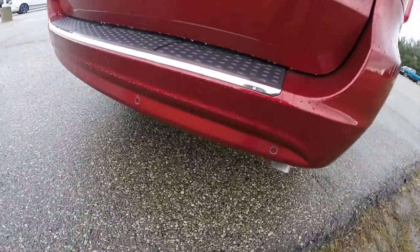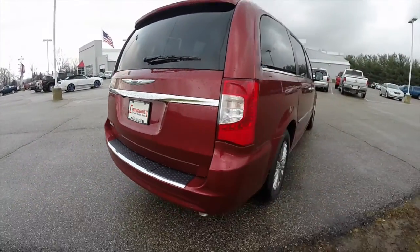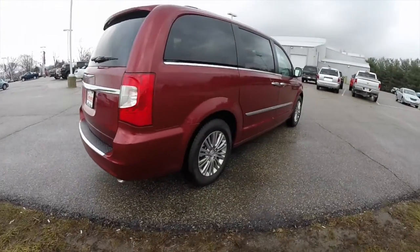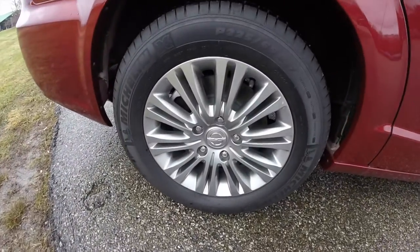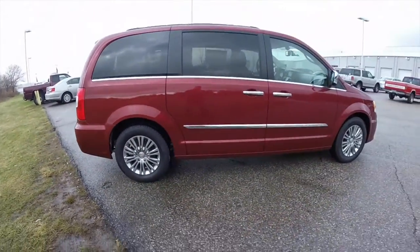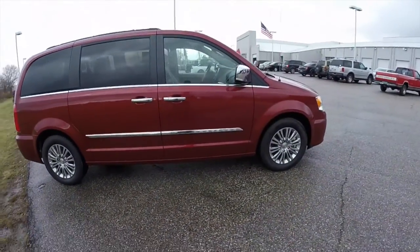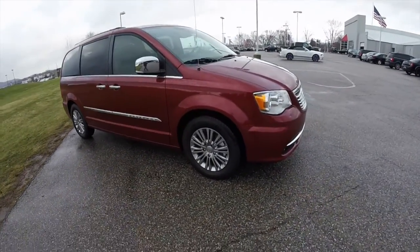This van does have the park sense rear parking sensors. It also has the park view backup camera, remote start, power sliding doors, and power lift gate. It does have the 17-inch styled aluminum wheels with Michelin tires. The vehicle also has chrome mirrors with integrated signals and blind spot monitoring.